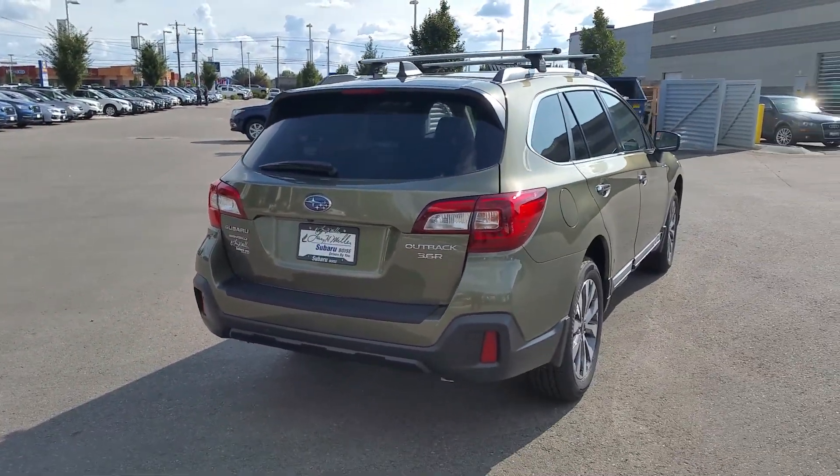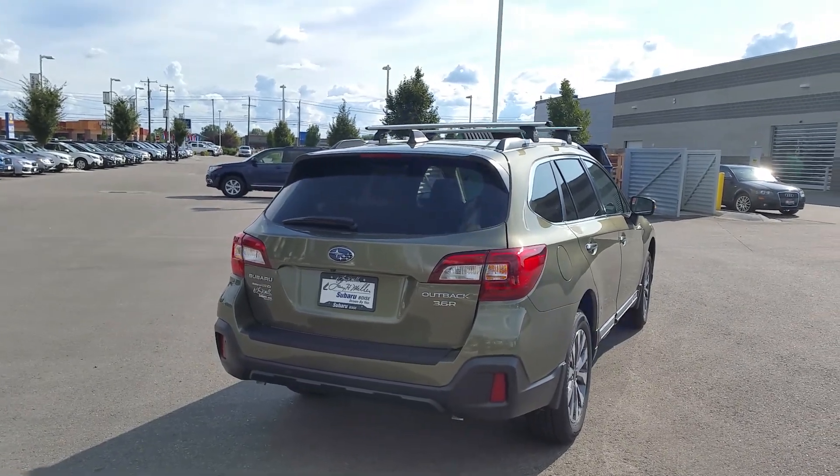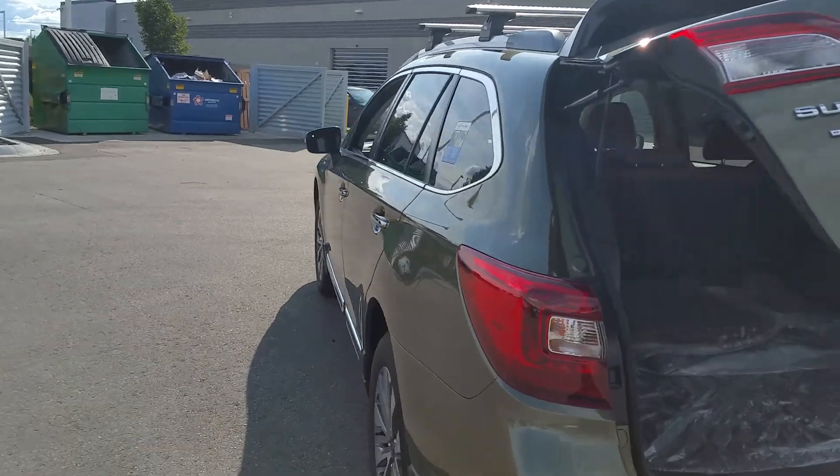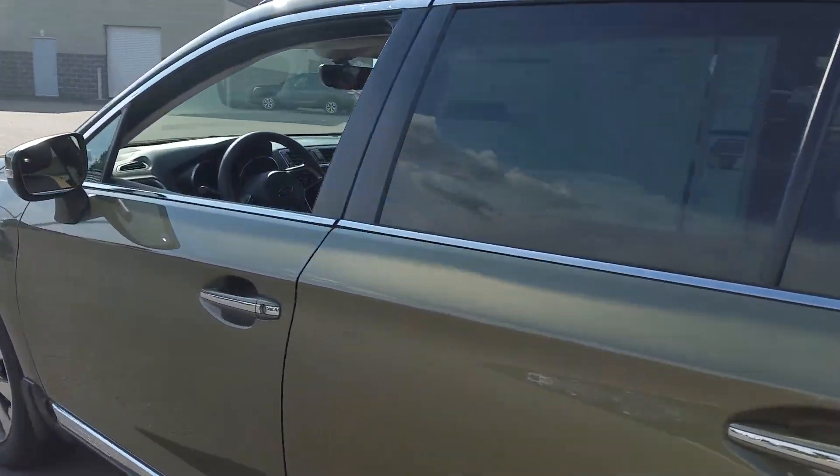I think I have a gray one, maybe a white one. Nice power liftgate, all the features standard on this. The nice java brown interior — sweet cars.